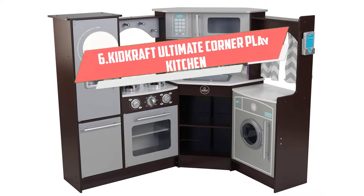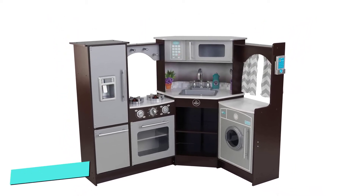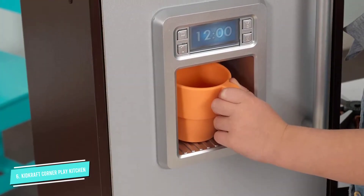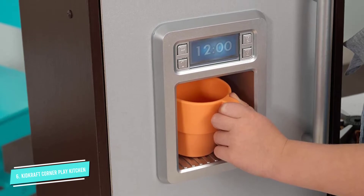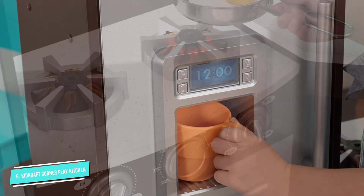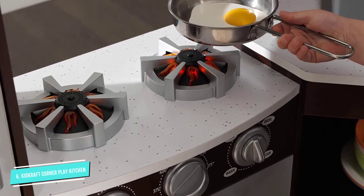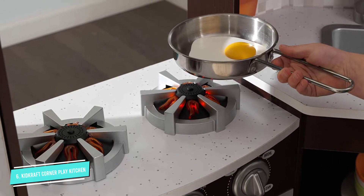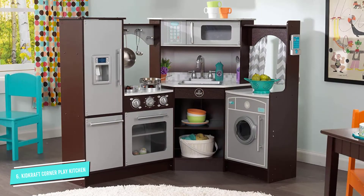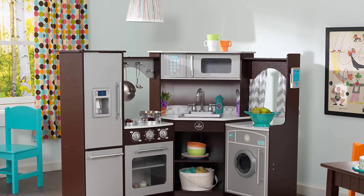Number 6: KidCraft Ultimate Corner. For toddlers and kids who have no problem pushing and shoving their sibling or friend to the side in order to claim a toy as their own, this kitchen set has plenty of room for everyone to play. It measures 42.5 x 32.5 x 36.75 inches and has a corner design with two play sections coming off either side of the sink. The wood set, which is best for kids 3 years old and up, is equipped with lights and sounds for realistic play and has lots of storage space for kids to put pretend food away when they're not playing with it.